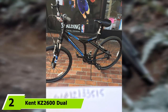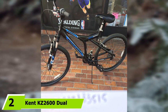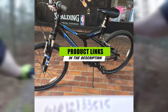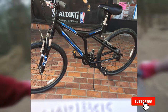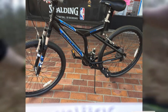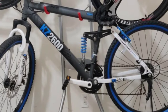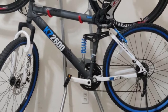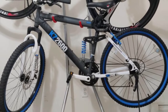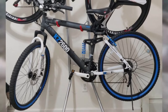Moving on to number 2, the Kent KZ 2600 Dual Suspension Mountain Bike. Kent's dual-suspension mountain bike is perfect for men who need larger bike dimensions without a hefty price tag. This 26-inch, 21-speed bike has a floating-beam suspension design for better shock absorption and a funkier look. Dual-suspension bikes tend to be pricier than hardtail rides, but this pick provides the full dual-suspension experience for a bargain. Men who love mountain biking praise this bike's value for the price, simple assembly, and head-turning good looks.